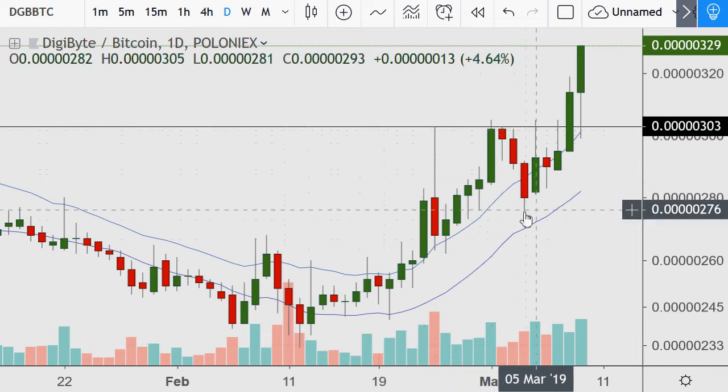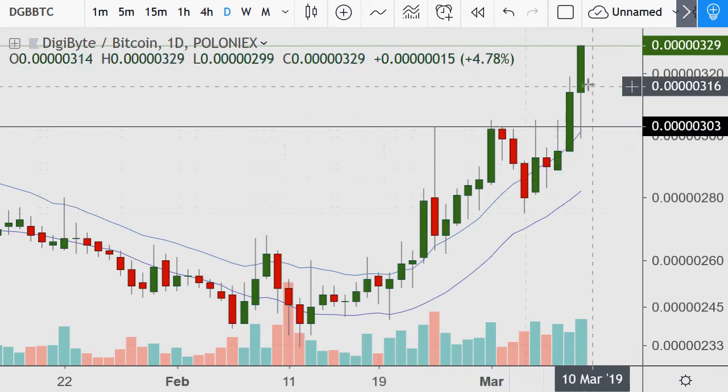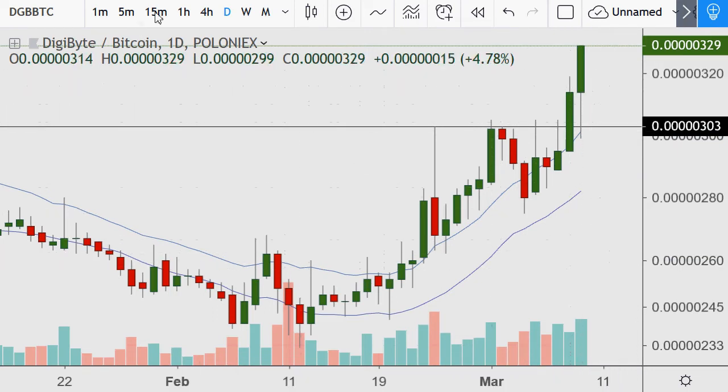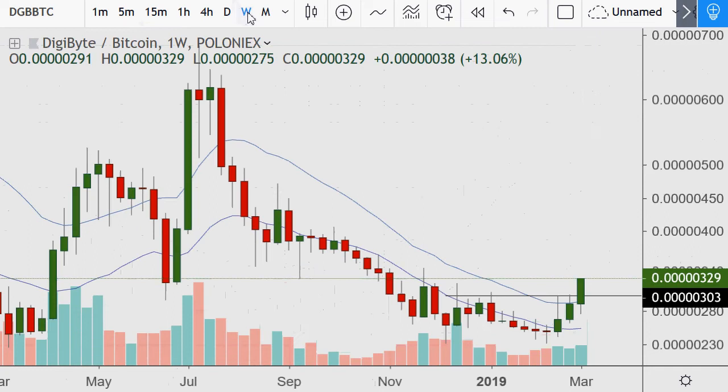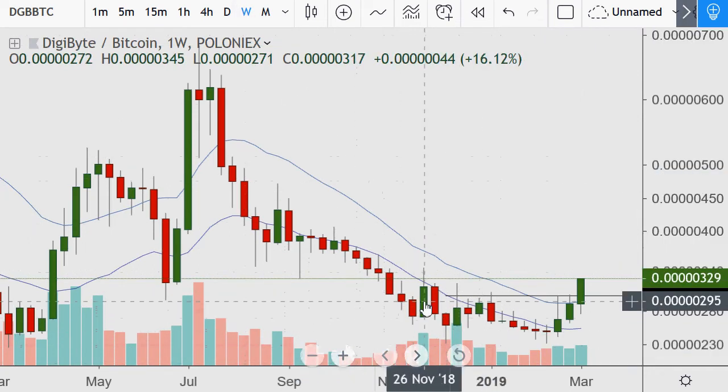Back down to this level of resistance, back down, then back up again two days ago, breaking yesterday, finding support at that level today, and now it's at highs not seen in quite some time. On the weekly chart, this green line represents the Thanksgiving area.